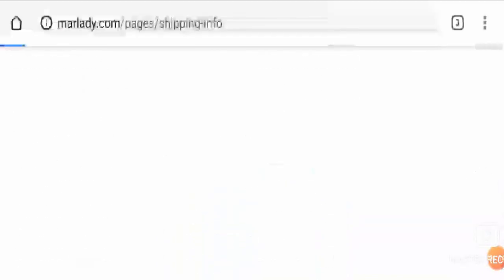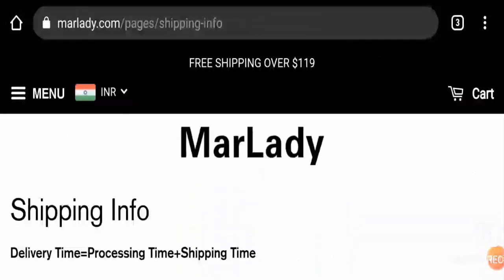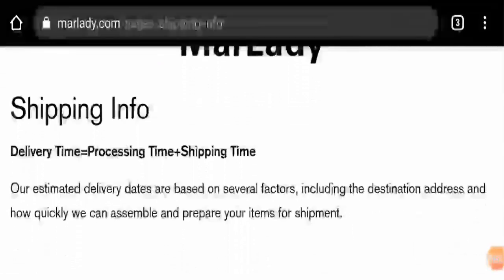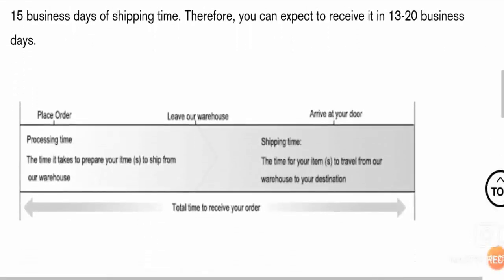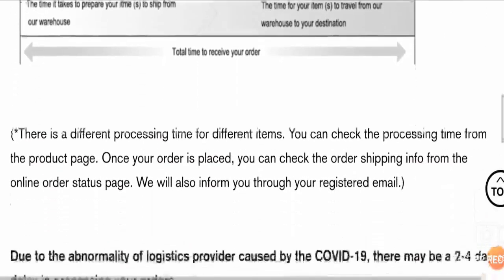Let's check the shipping information now. Here we can see that the shipping time is 13 to 20 business days and shipping is free over $119.